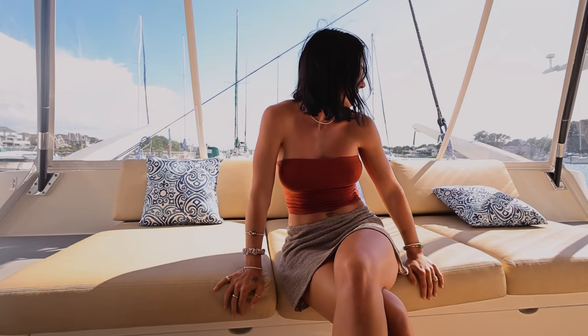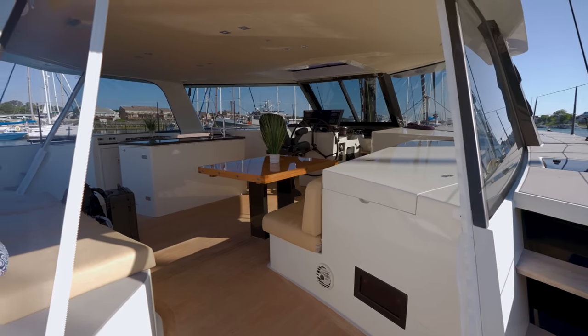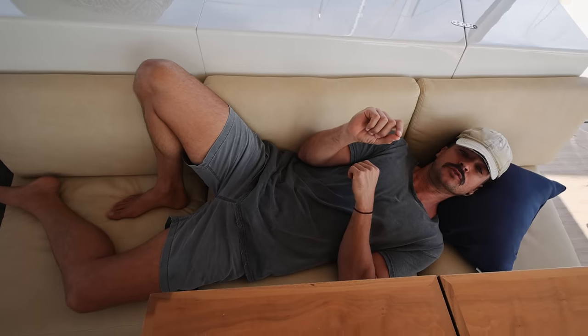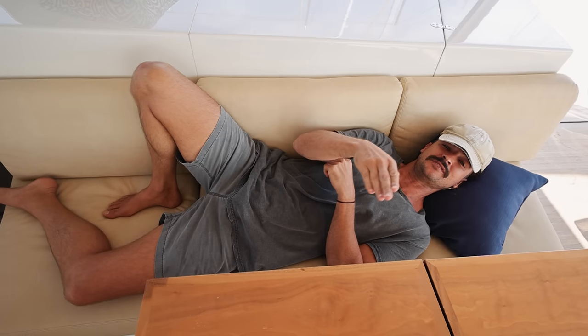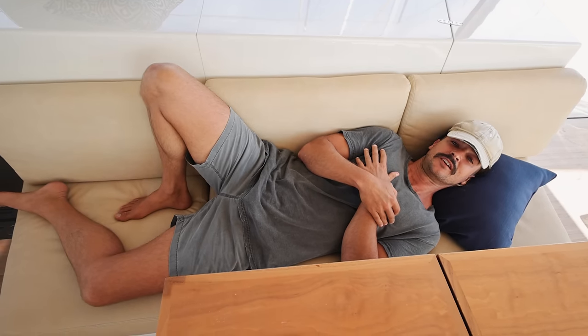Nice leather couches — I guess it's synthetic leather. These would not be able to get wet, and they probably would get wet. That's comfy — that really is comfortable. It's got a bit of spring back. You know when they're too soft and you sink into a hole and then you sweat in the Bahamas? This is not like that. No sweat — it's just springing back beautifully.